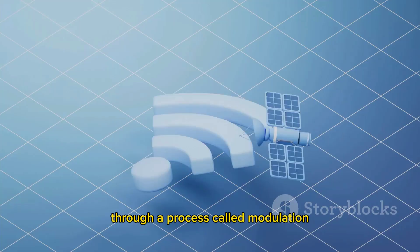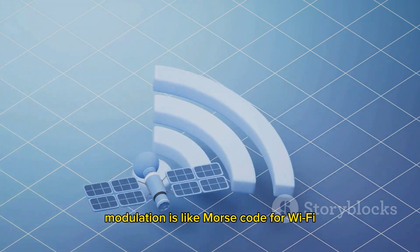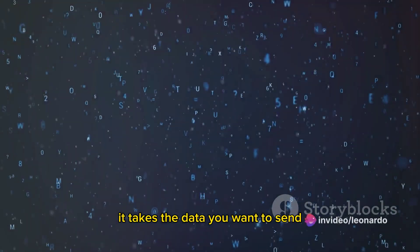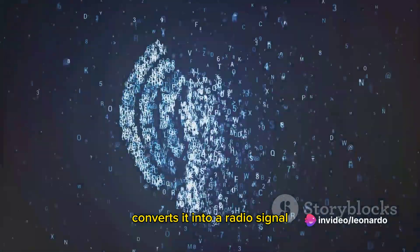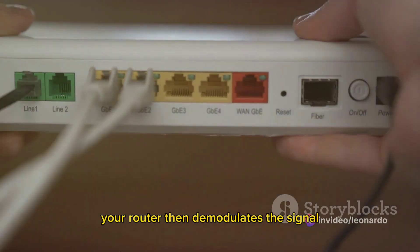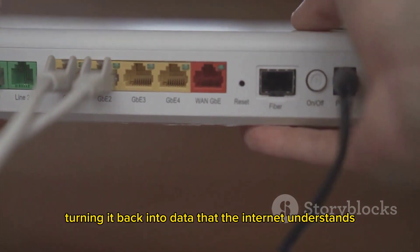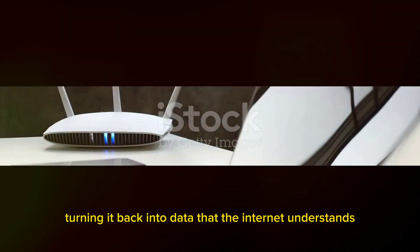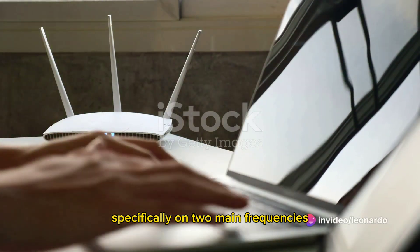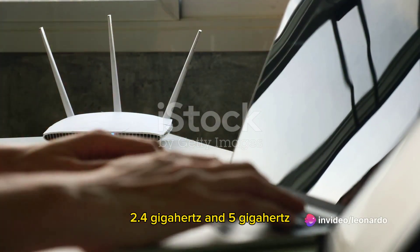Through a process called modulation. Modulation is like morse code for Wi-Fi — it takes the data you want to send, converts it into a radio signal, and then transmits it. Your router then demodulates the signal, turning it back into data that the internet understands. This data is transmitted over radio waves, specifically on two main frequencies: 2.4 gigahertz and 5 gigahertz.